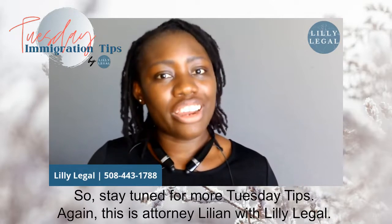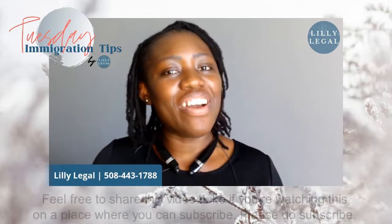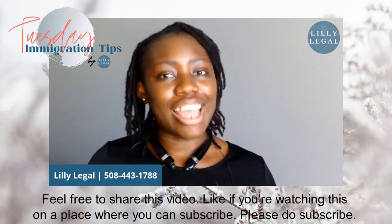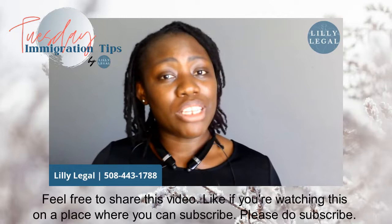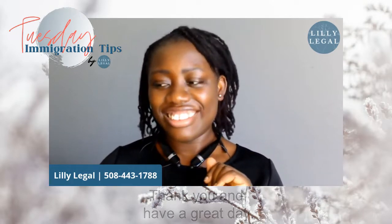Stay tuned for more Tuesday tips. This is attorney Lillian with Lilly Legal. Feel free to share this video, and if you can subscribe, please do. Thank you and have a great day!